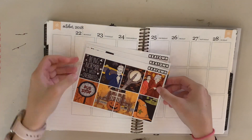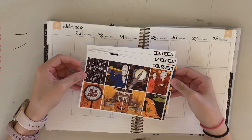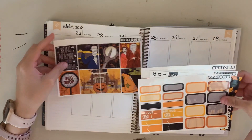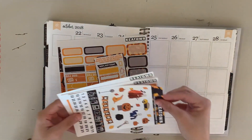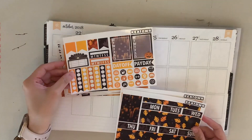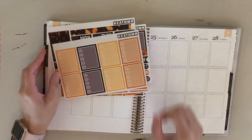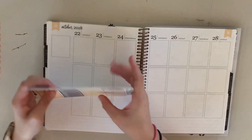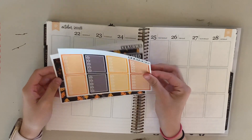Hi guys and welcome to my channel. Today I'm going to be planning with this kit from Keytown. It's a Halloween Town themed kit, and these pages are not in the order that they were sent to me because I like to have my full boxes on top when I store them. Just flipping through the pages really fast — super Halloween-y, I absolutely love it. This was one of my first orders from his shop and I've ordered multiple times since.